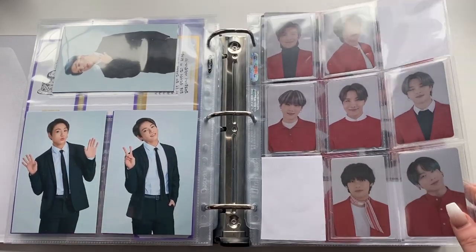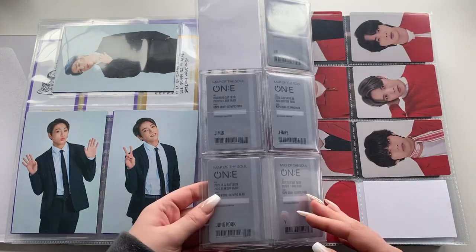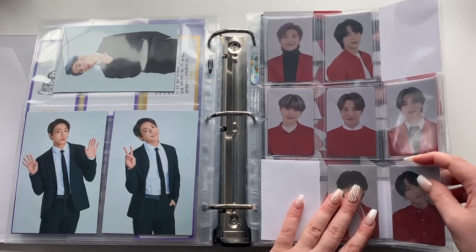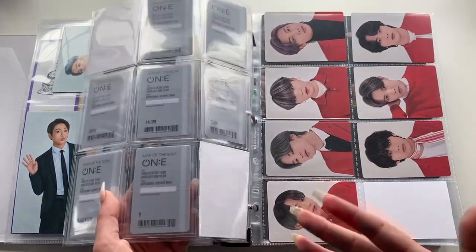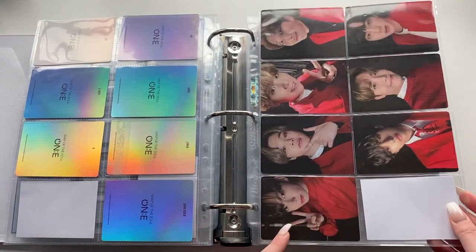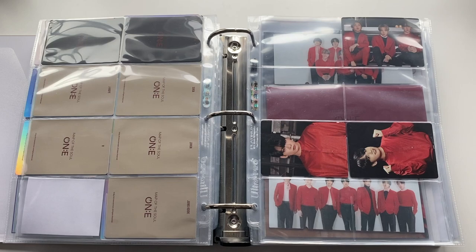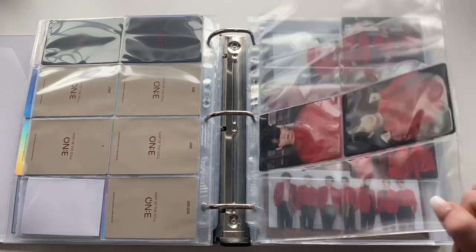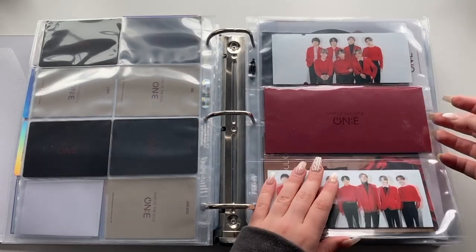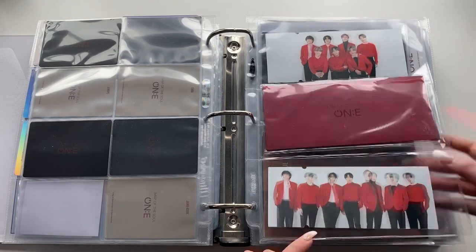Then Map of the Soul ON:E online concert — the acrylic poster ticket things, the card ticket things you got when you pre-ordered, and the acrylic frame photocard set with holographic backs. There's something from the backpack as well, then Jimin's and Jungkook's photocards — I didn't get these until months after they came out so I just have the packs I got and the units. Then the lenticular tickets — they're holographic, and you can kind of see it — and the packaging for it.